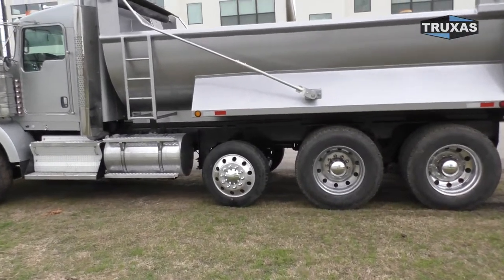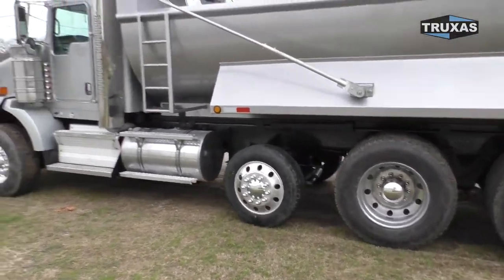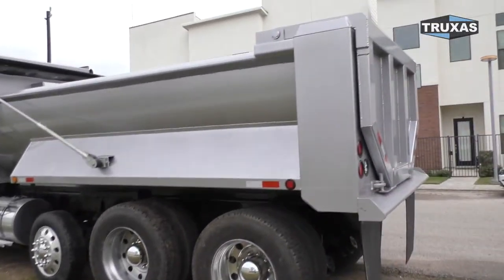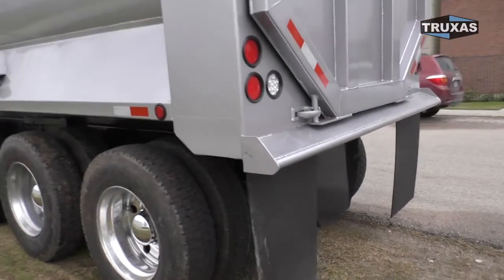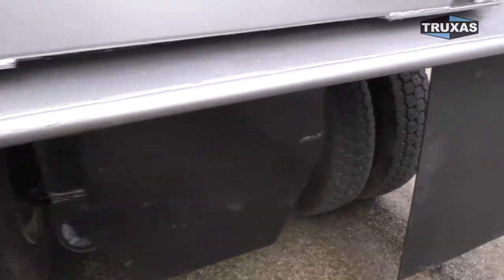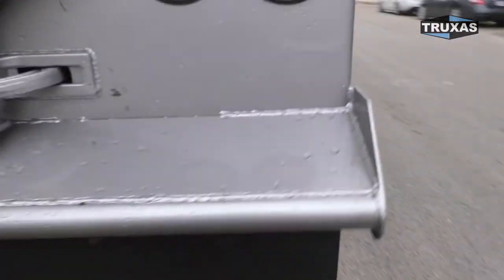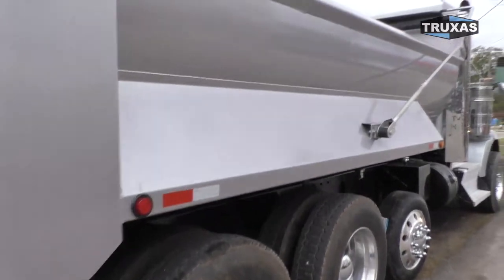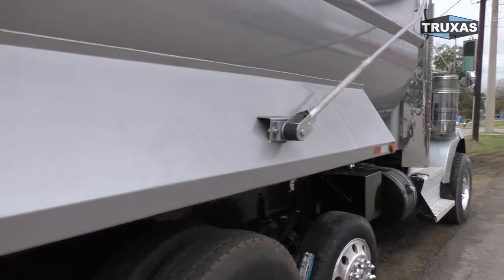We've got the Hendrickson steerable lift axle on there. Dual-chrome breathers, dual-chrome exhaust on the truck. High-lift tailgate. We've got the hitch plate on there. Got the big DEF tank still on there.